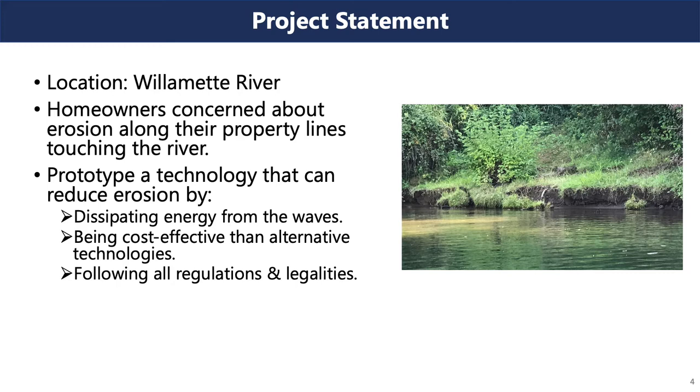Our project location encompasses the Willamette River with a preliminary study in the Newburgh Pool. The purpose of this project is to help concerned homeowners mitigate the erosion of their property along the Willamette. Our problem statement is to design and implement a wave attenuation device to dissipate at least 50% of the incoming wave energy produced by recreational boats on the Willamette River.